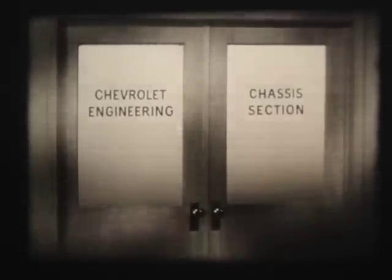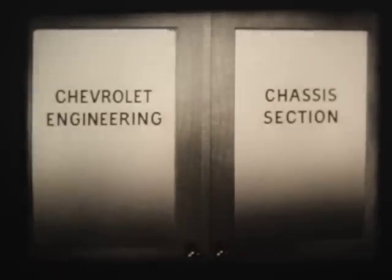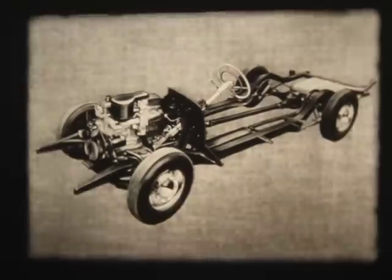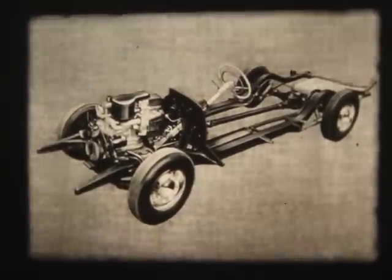The reason is modern engineering. To Chevrolet, that means simpler designs of parts and components so they work better and last longer. The new Chevrolet chassis is a classic example. Its outstanding performance is largely built around two simple principles, engineered to operating perfection.